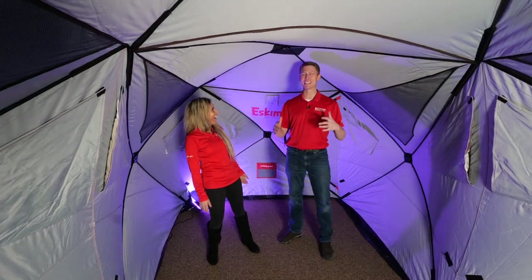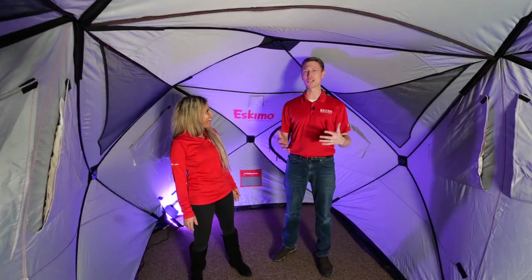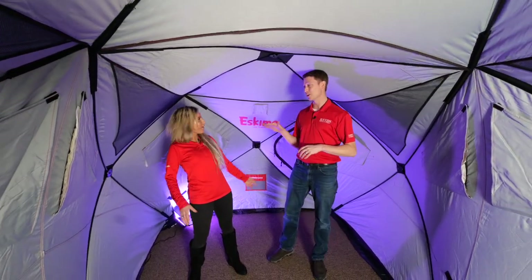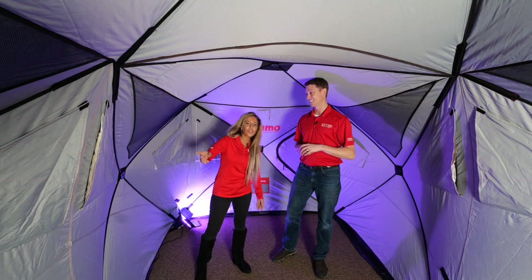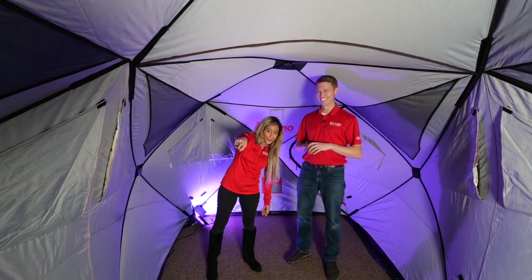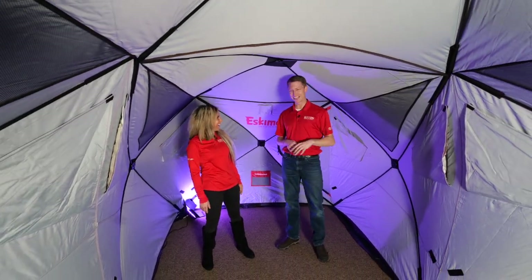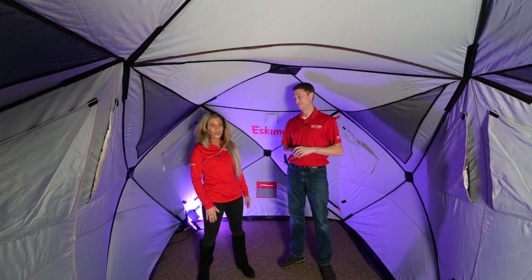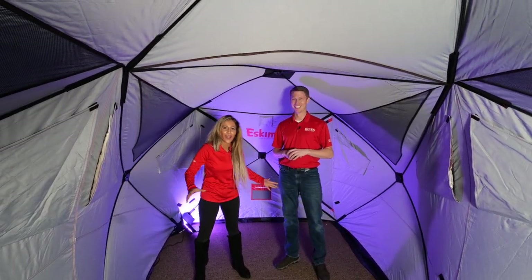This is the biggest hub house on the market, and it has the Eskimo Outbreak door on it as well, so you don't trip when you're going out. Every time you see that tip-up going off, you're not tripping anymore. The kids hanging out on that side throwing snowballs — they ain't tripping anymore. There's so much room in here for everybody.